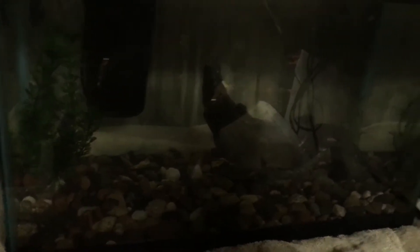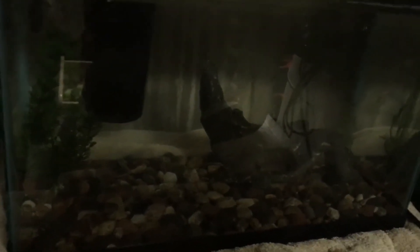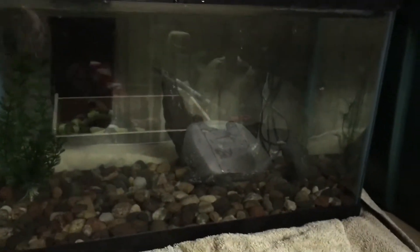There's gonna be mystery fish in here and you have to guess what they are in the comments down below. Like the video when we get them! My camera guy won't be here, so I'm just gonna show you guys another tank I have for another video.